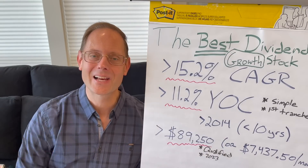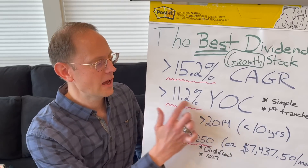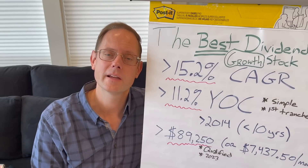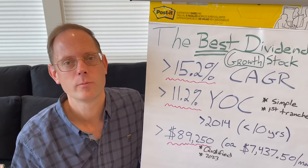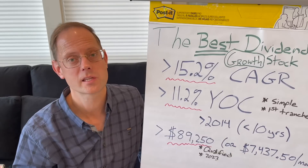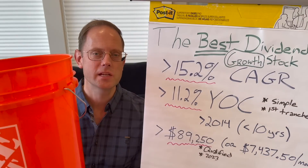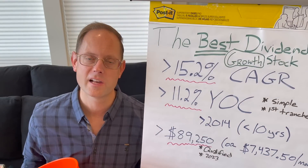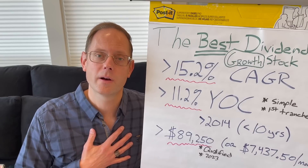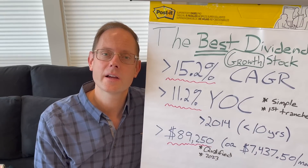All of this cool stuff that I bought is coming out of the Home Depot bucket. They are yielding for me on my first tranche from 2014 a staggering 11.2% yield on cost. My number one dividend growth stock is increasing the dividend on average by 15.2% per year over the last five years. Get ready, everyone, for a really exciting dividend stock investing video.